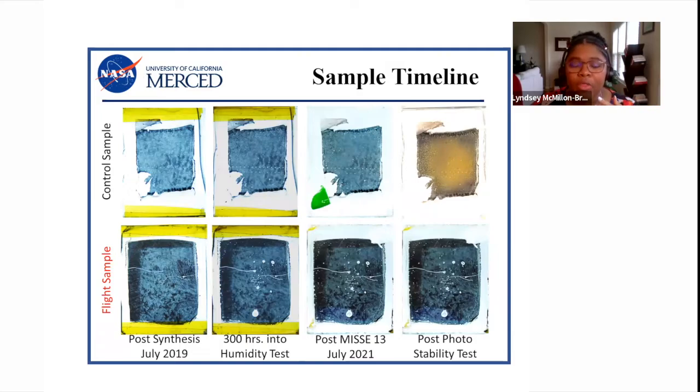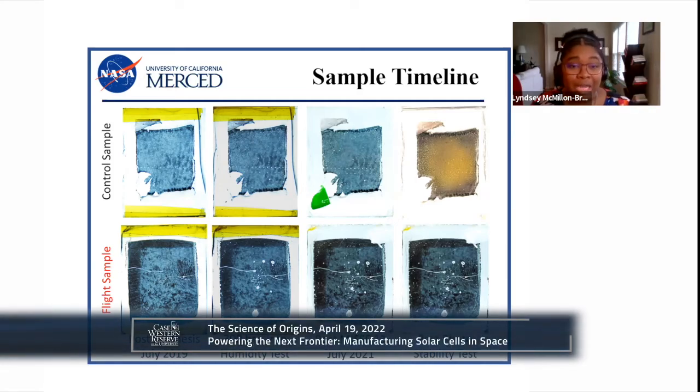Comparing the control sample that stayed on Earth with the flight sample across a timeline, both were largely unchanged until a stability test. After spaceflight, the ground and flight samples looked similar. But in the last column, they look very different: the control sample was exposed to 15 hours of constant light and turned that mustard color — a sign of a perovskite dying. That stress of light was too much for the ground sample. We did the same for the sample that went to space, but it could endure that 15 hours of light stress. We were thrilled to see that somehow being in space for 10 months made this perovskite stronger, more stable, and more durable.